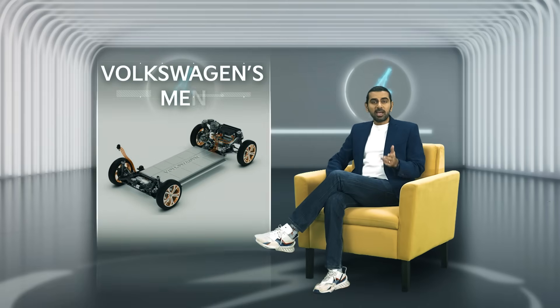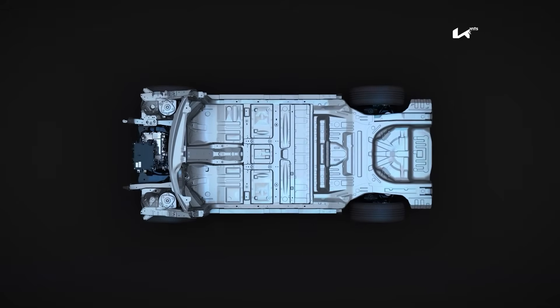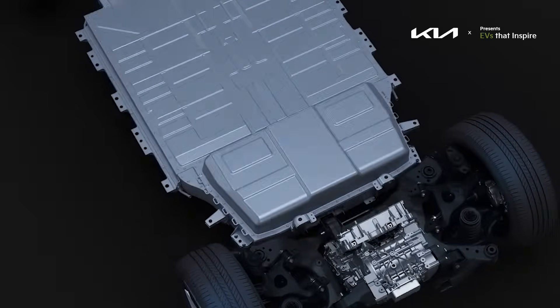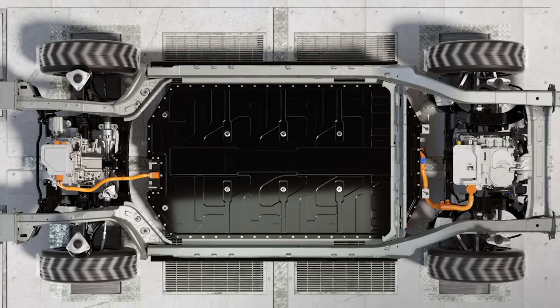BMW, Kia, Toyota, Volvo, Volkswagen — they're all betting big on dedicated platforms. Volkswagen's MEB is what's behind the ID.4, the ID. Buzz, and even Ford's new European EVs. It's modular, flat floor like a skateboard, roomy, and sellable to other brands too. That is how you scale a revolution.